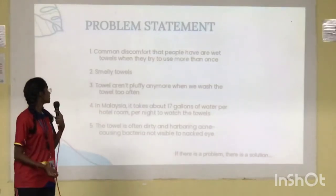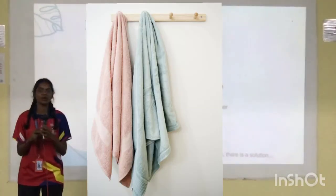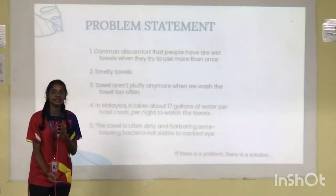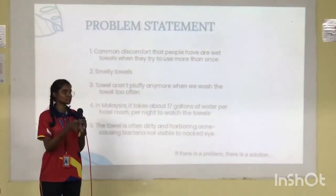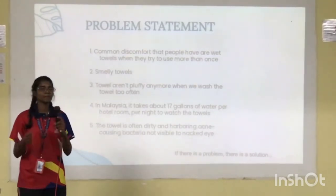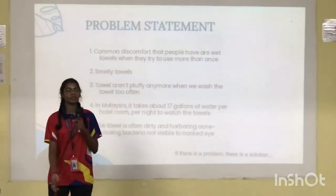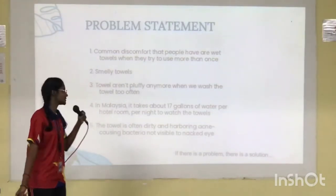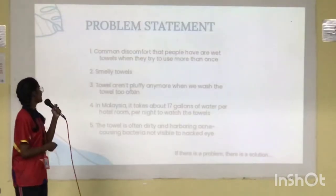The problem statement. First, a common discomfort people experience is using a towel more than once. Towels are essential — we use them more than twice a day. If we use a towel and it is soaking wet, using it again is very uncomfortable. So we need a product that can dry the towel faster.